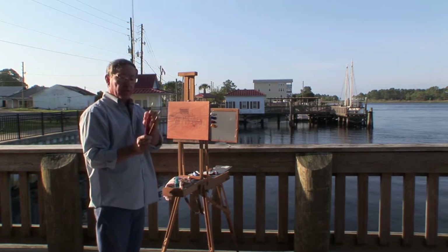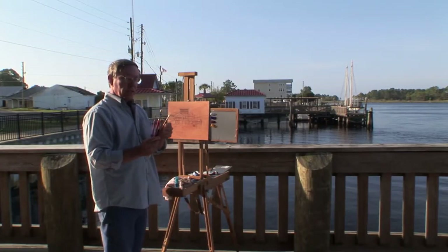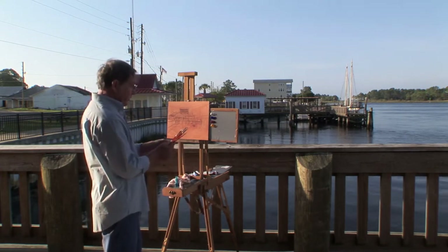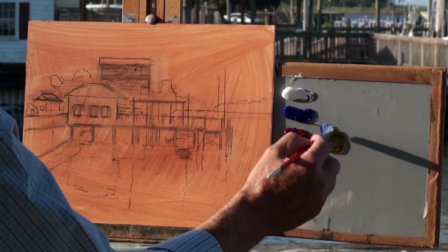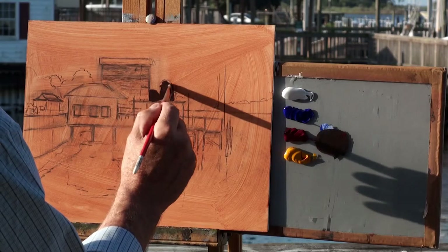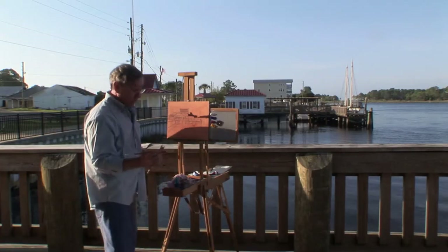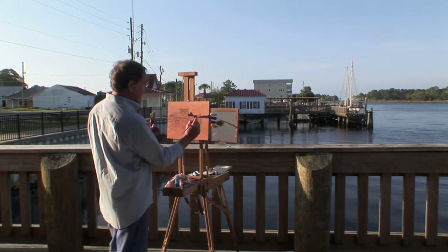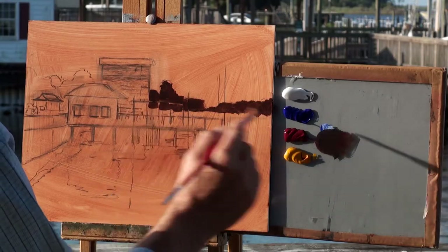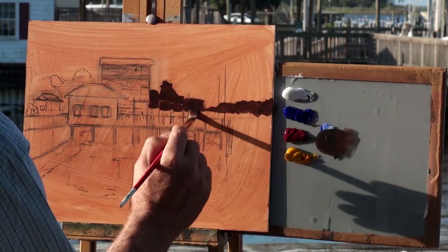These are brights — flat brushes ranging from a number two up to about a number six — plus a small pointed brush and a three-quarter inch flat. I'll start by mixing my dark colors and put these trees in the background from dark to light. I'm going to lose a lot of this drawing as I go, but since I did an accurate drawing to begin with, I have it in my mind where things are placed, and I won't have to worry about the composition.